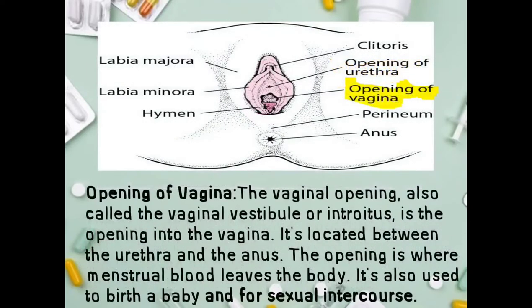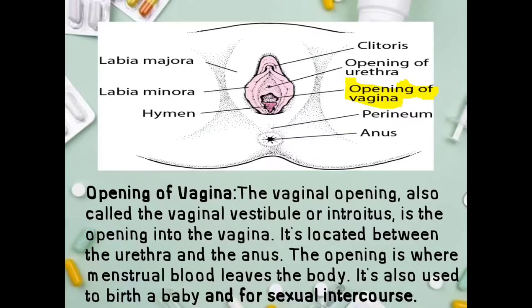Next is the opening of the vagina. The vaginal opening, also called the vaginal vestibule or introitus, is the opening into the vagina. It is located between the urethra and the anus. The opening is where menstrual blood leaves the body; it is also used to deliver a baby and for sexual intercourse.